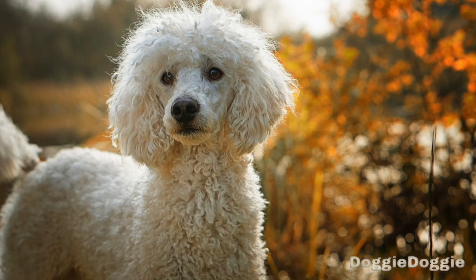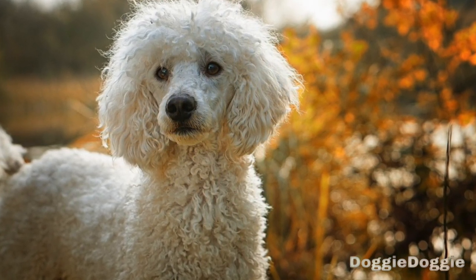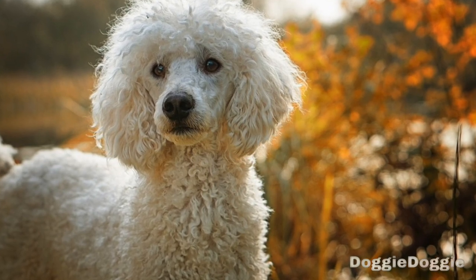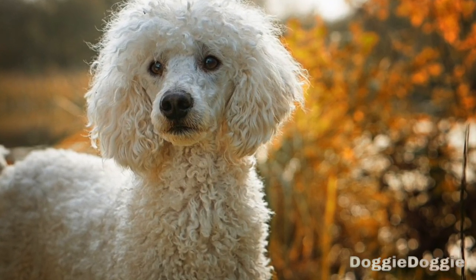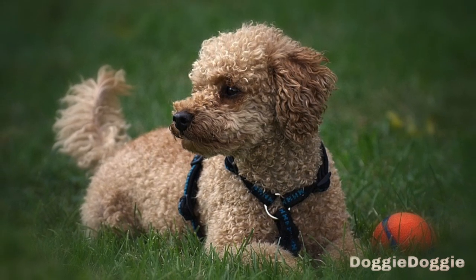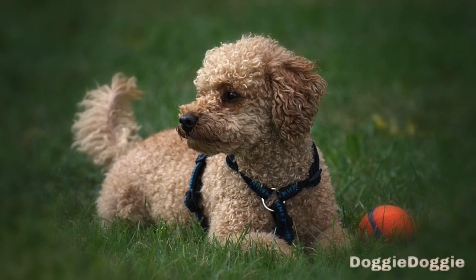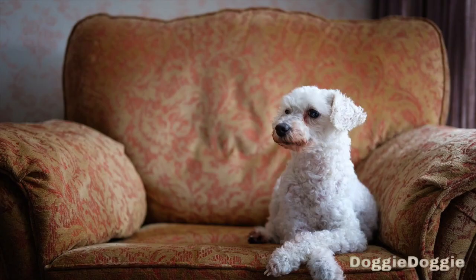Step 2: Choose a training location. When training your poodle, it's important to choose a location that is free of distractions and conducive to learning. A quiet room or a fenced-in backyard are both good options. Avoid training your poodle in a busy or noisy location, as this can make it difficult for them to focus and learn.